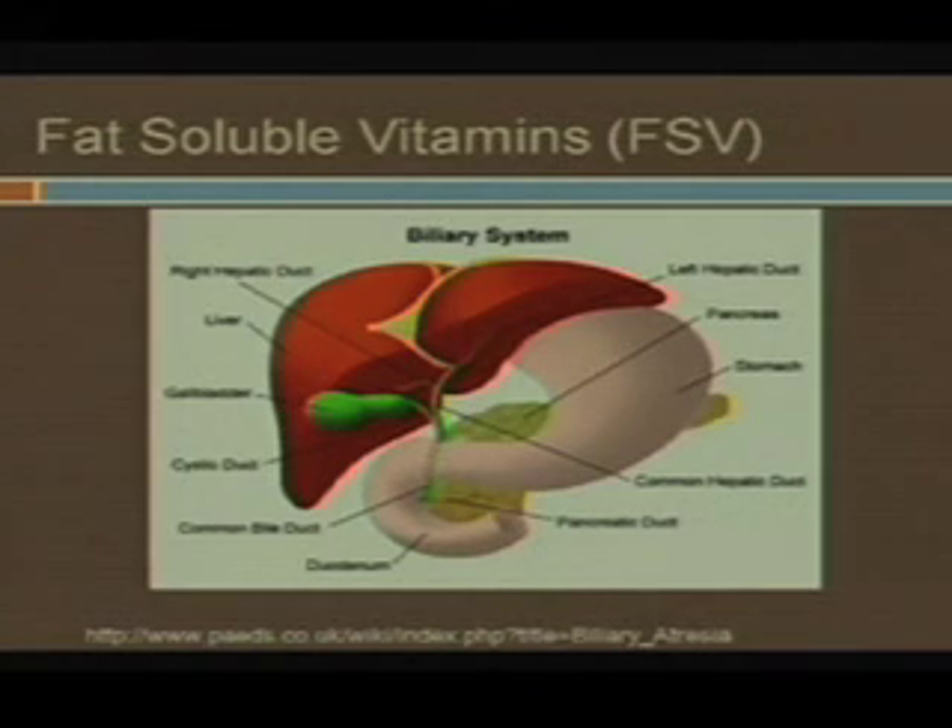Fat is nine calories per gram, so every little gram of fat you take in, you get nine calories. Carbs and protein are four, so they're less than half of that. You still need them, but you get a lot of calories from just a very little amount of fat. When you don't absorb it as well, it's really frustrating because you're not going to be able to grow as well. Add on to that the fact that you have increased needs because you're malabsorbing — it's just a very frustrating cycle.